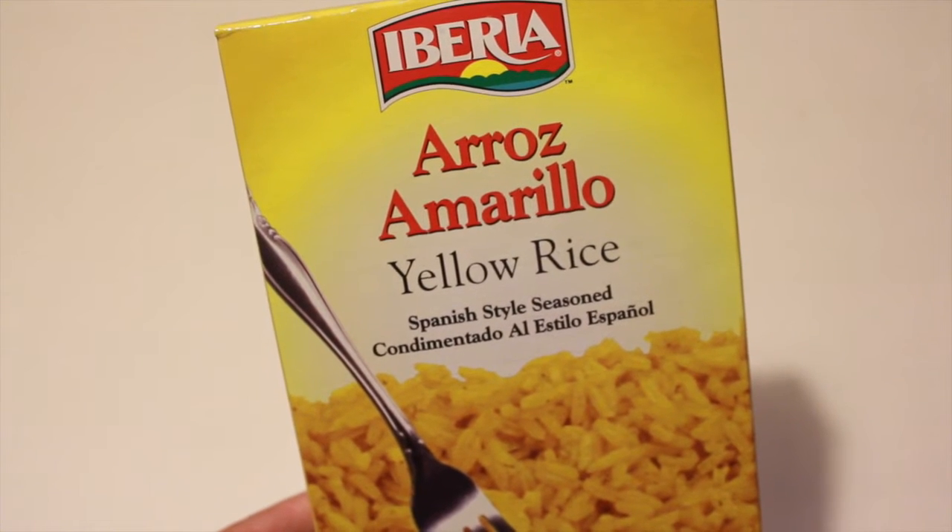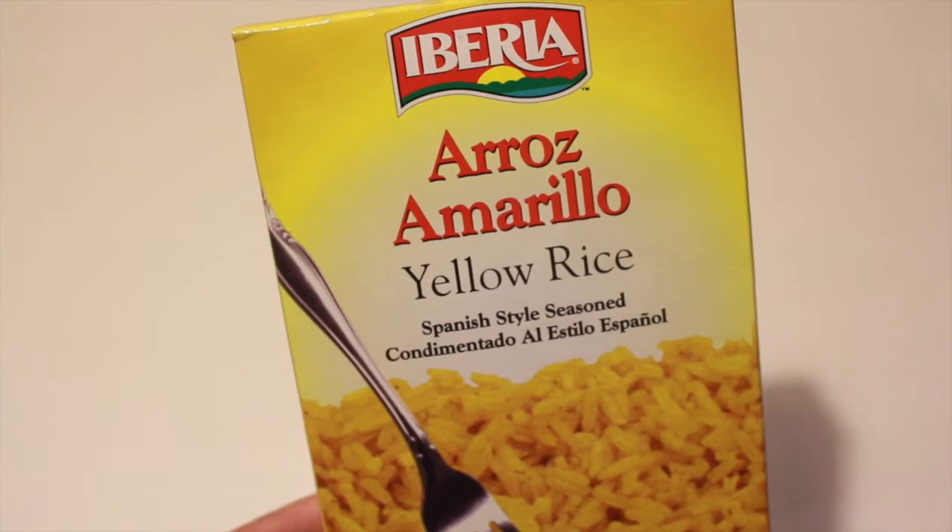Hi guys, it's me again. I wanted to share with you real quick a small Dollar Tree haul and a small Target haul.